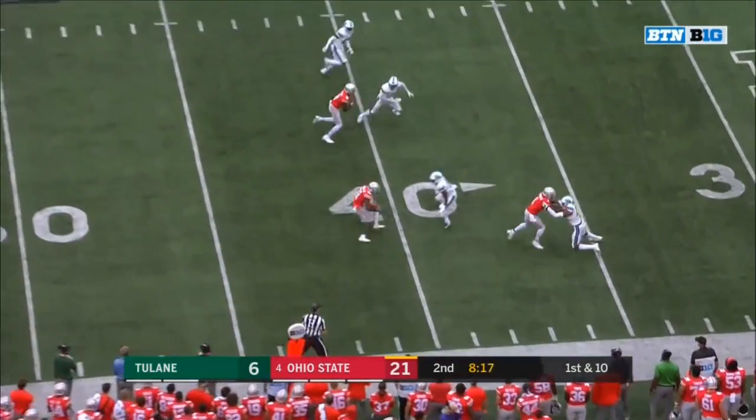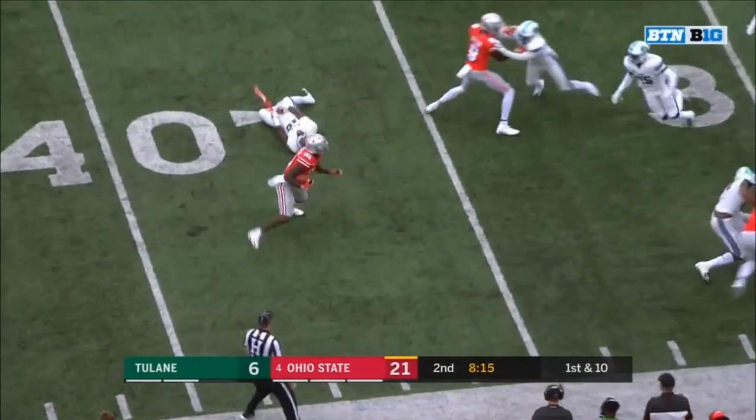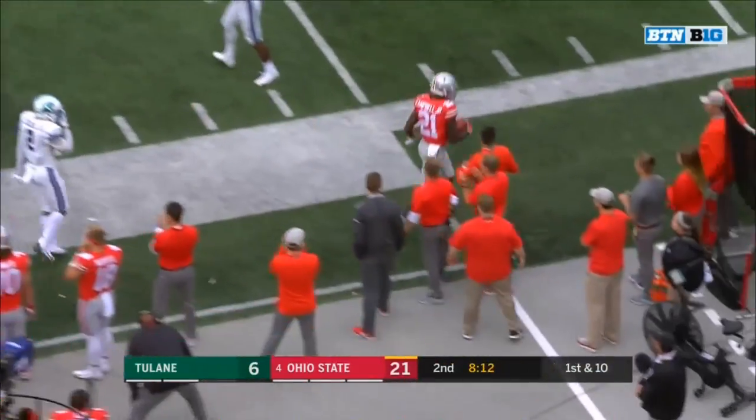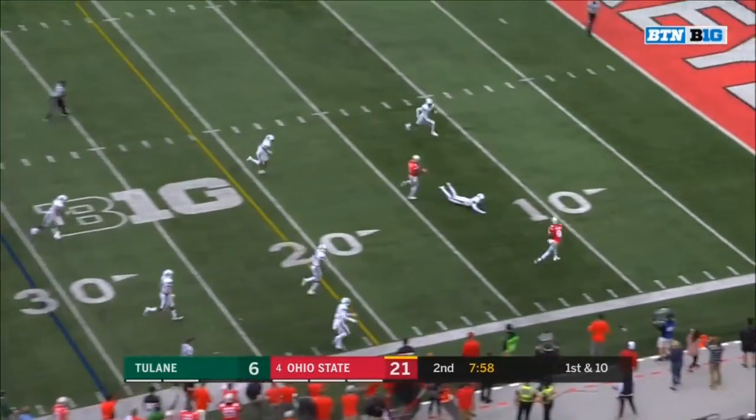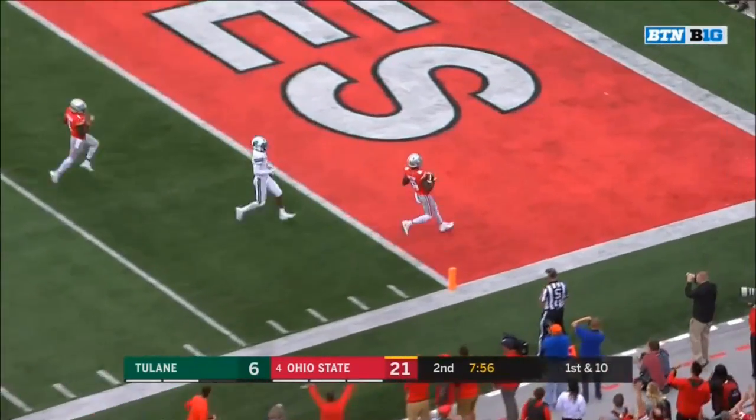From the 44, here's Campbell — got a block from Victor, broke a tackle, Campbell with extra yardage, he's down at the 30. Down the sideline — Victor wide open, he'll walk in for six!